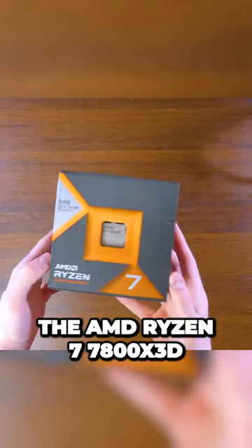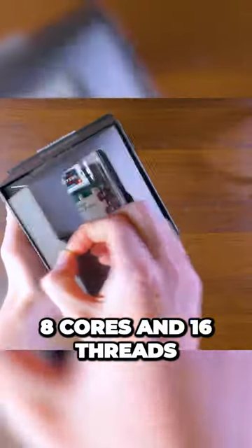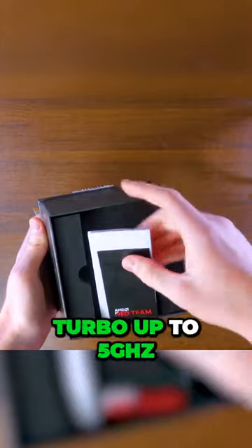Today we're unboxing the AMD Ryzen 7 7800X3D. This newly released CPU contains 8 cores and 16 threads and it's designed for gaming. This CPU has a base clock of 4.2 GHz and can turbo up to 5 GHz.